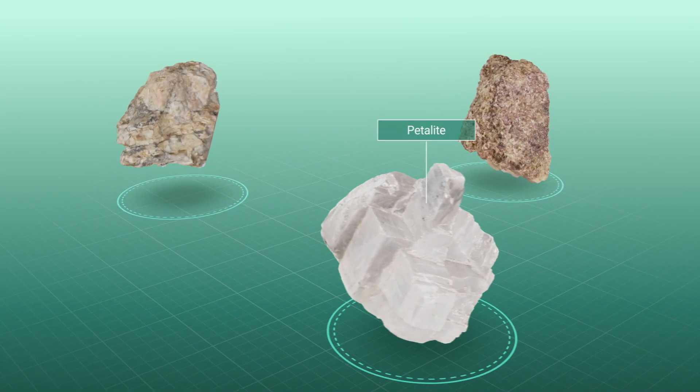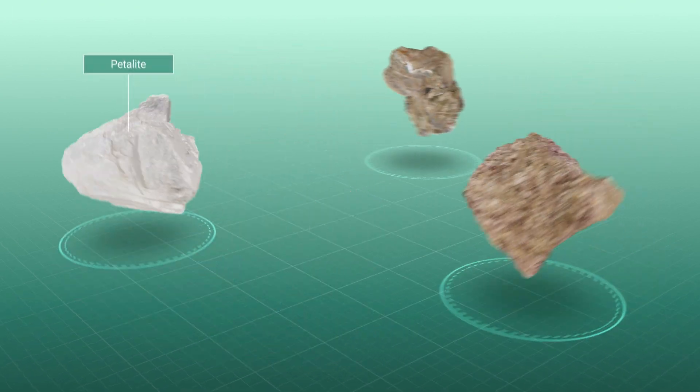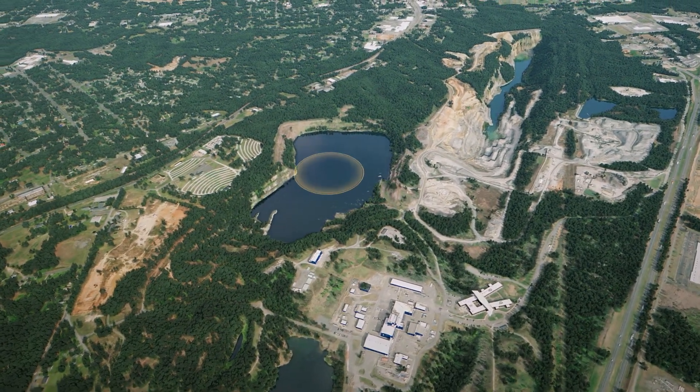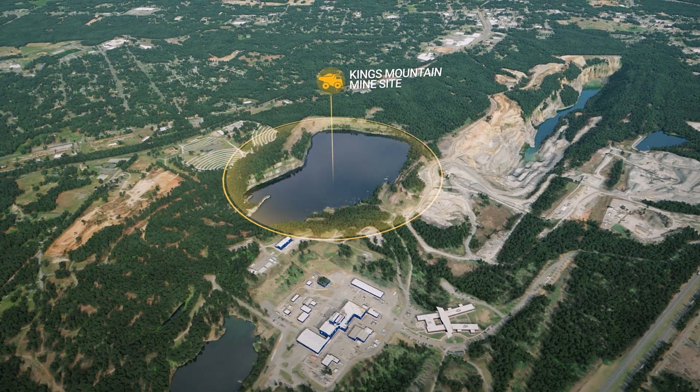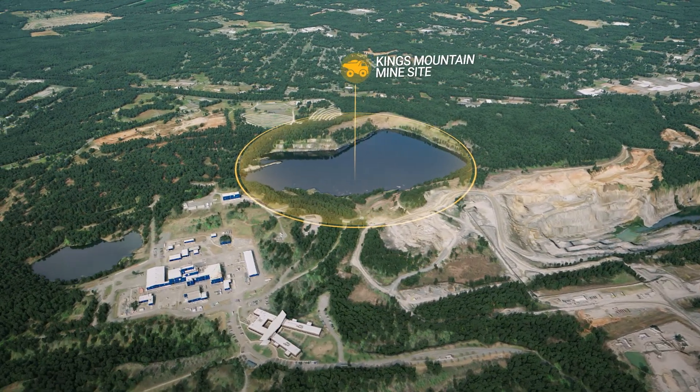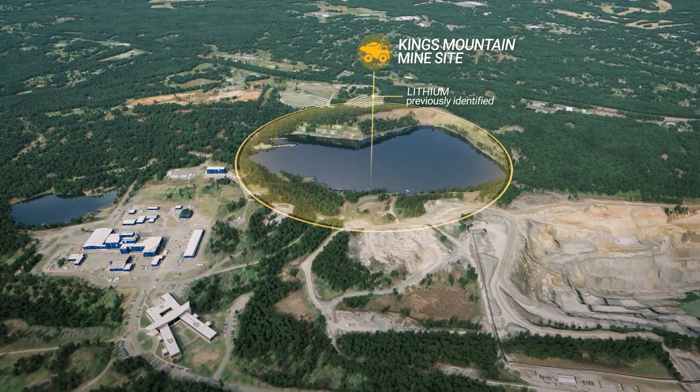Let's find out. The first phase focuses on exploration to identify a particular mineral resource. Our mine in Kings Mountain would be considered a brownfield site since it has operated before, and the existence of mineral resources — in this case lithium — have been previously identified.